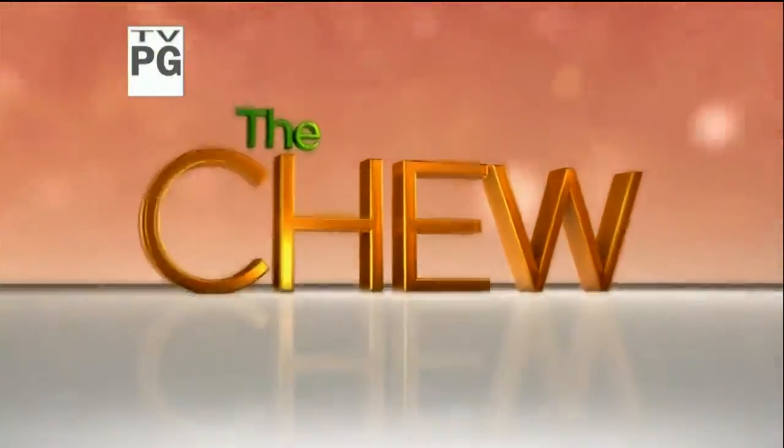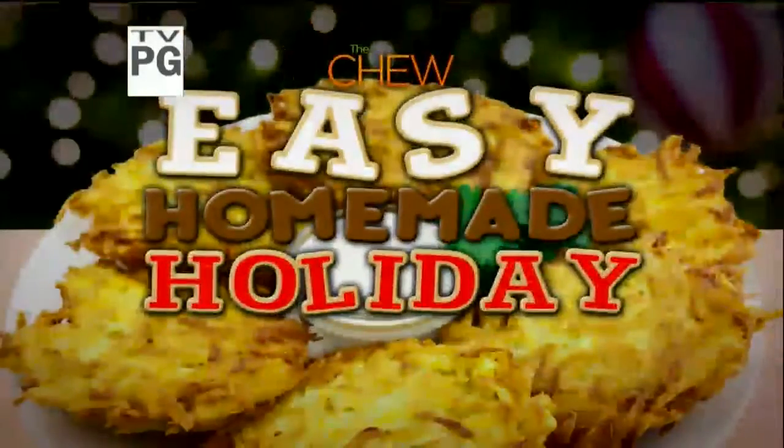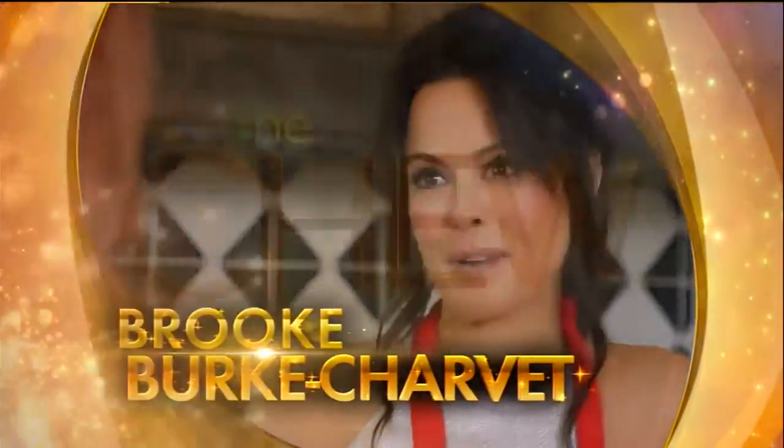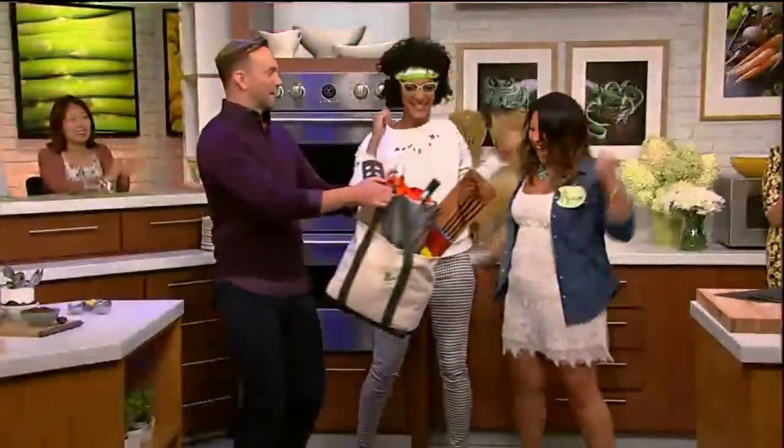Are you dreading holiday shopping? Relax! We're showing you everything you need to know to have a super easy homemade holiday. Mario's whipping up a savory saucy dish that's sure to keep you warm this winter. Then Clinton's having a matzo ball with the fabulous Brooke Burke Chavez. Plus Carla's incredible stocking stuffer solutions you don't want to miss. And it's a week of fabulous giveaways with over half a million dollars worth of gifts going to our audience. Get ready to take it easy right now on The Tube.